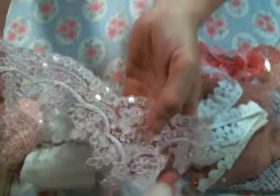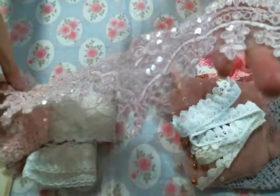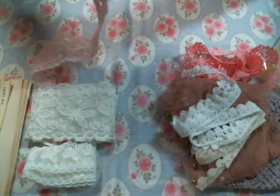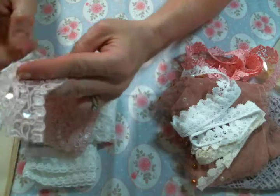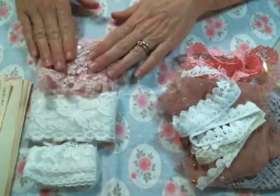And then this — beautiful pink bridal trim. I am absolutely in love with this. Can't wait to play. I'm actually thinking about cutting that — well, you'll see. So there's that.